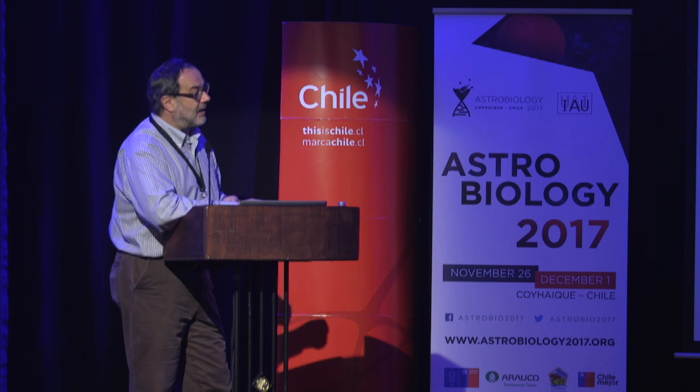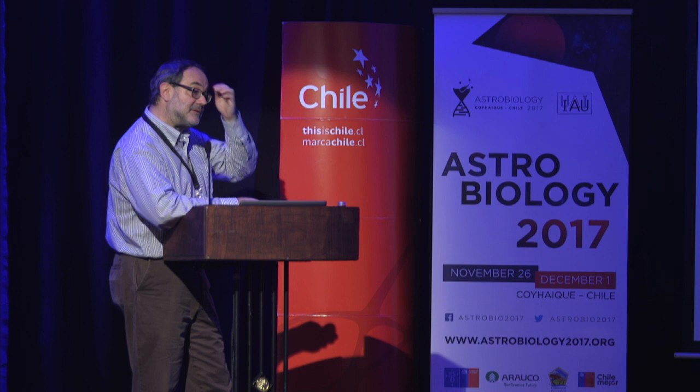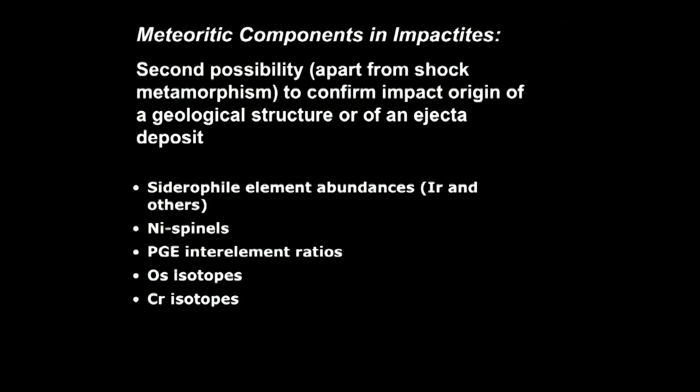The little bit of meteoritic material mixed in with terrestrial rocks — a little bit like salt in a soup — is something we can detect because there are elements like the platinum group elements, including iridium and osmium, that are much higher in abundance in most meteoritic materials than in terrestrial crustal rocks. We can look at the abundances of siderophile elements like iridium and osmium, inter-element ratios, and isotopic compositions such as osmium and chromium isotopic composition — geochemical methods to measure the presence of a meteorite component in impact-derived rocks.